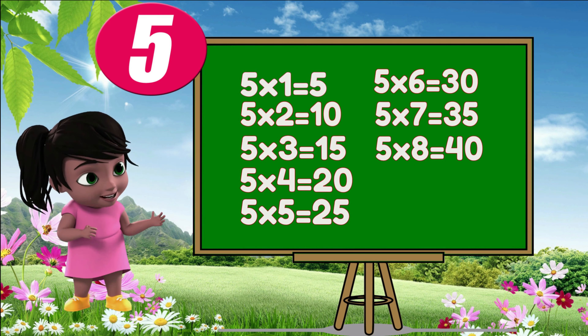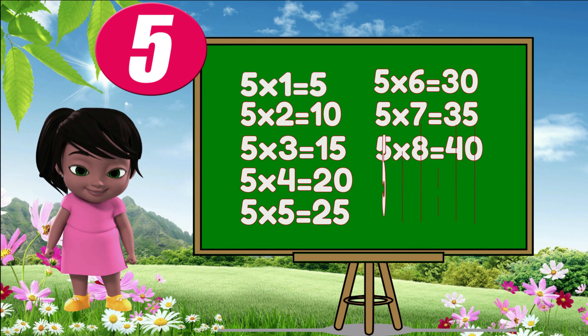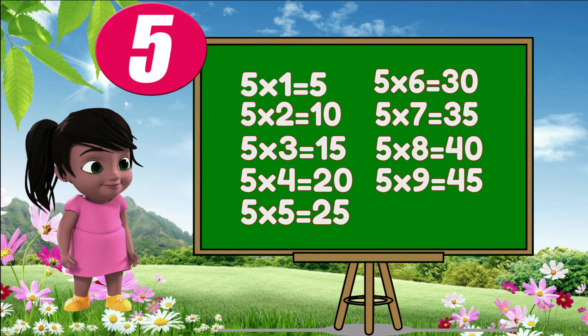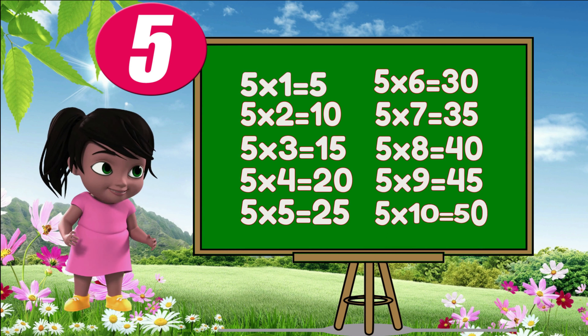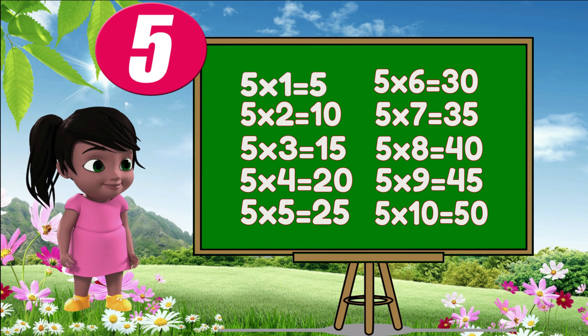Five eights are forty. Five nines are forty-five. Five tens are fifty.